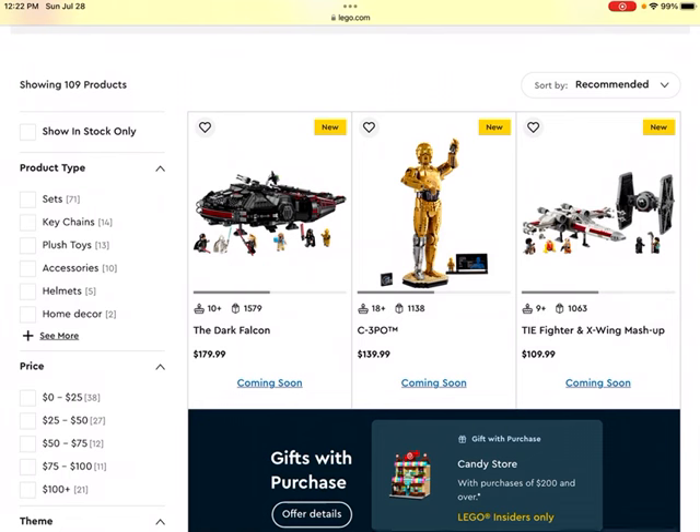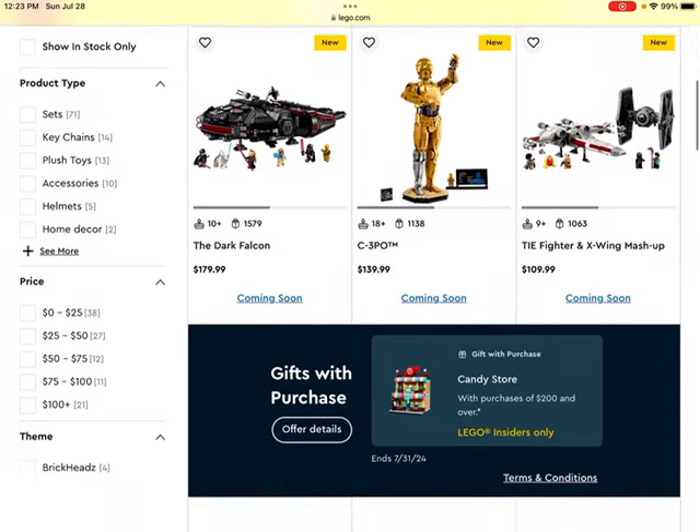Then we get to a C-3PO build. I have a similar version of this except for Yoda — it's just a giant buildable statue of Yoda, or in this case C-3PO. It comes with a display piece, kind of an information card, as well as a minifigure version of C-3PO. This set could do well. My giant Yoda statue has done pretty well as a LEGO investment, so it could likely do the same.